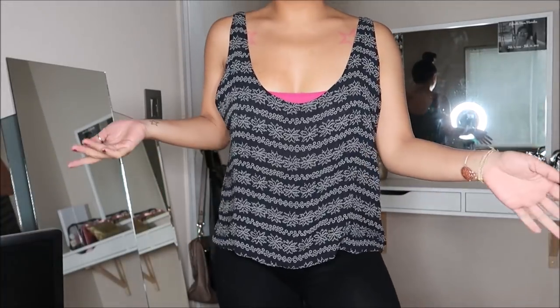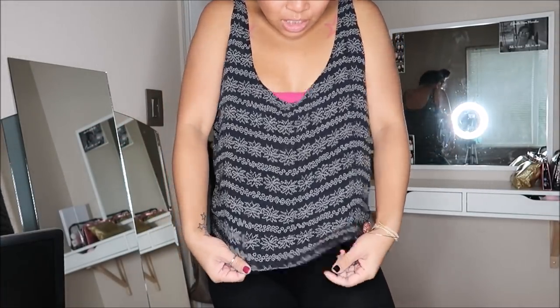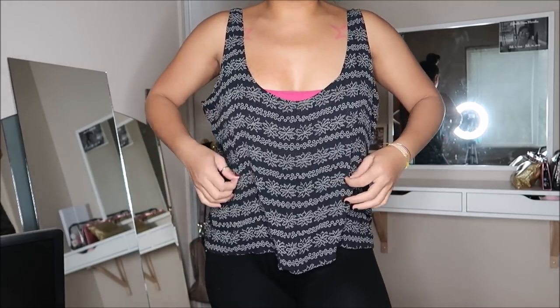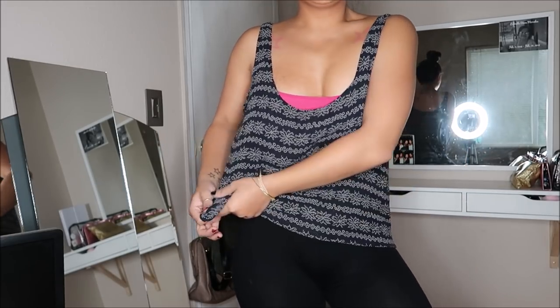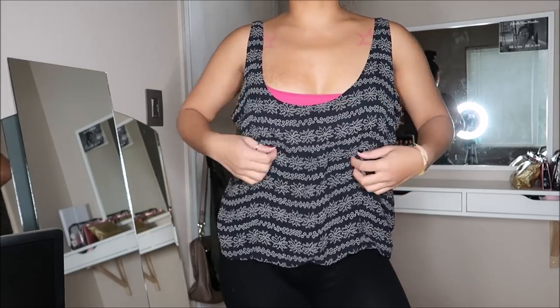This has no brand, no size, and no price, but it's just a really loose top. It's like a chiffon type of material and it's reversible - I think that's why there are no tags on it. This would go really cute during the summertime. You can tie it like so and wear it with some high-waisted jeans or shorts.